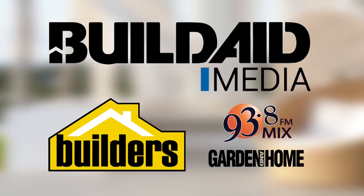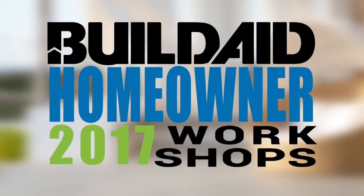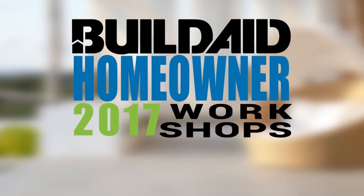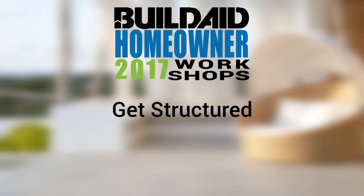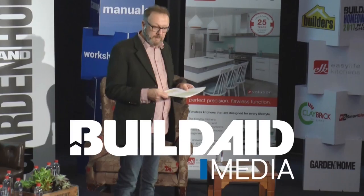BuildAid Media, powered by builders and supported by Mix 93.8 FM and SA Garden and Home, are proud to bring you this homeowner workshop series. Throughout this 10-part series we will be showcasing a wide variety of industry specialists to ensure a positive building experience. In this episode, 'Get Structured,' we will highlight the importance of proper planning of the key structural elements when designing and building. The specialist presenters are Dave Ledbetter from Claybrick, Uwe Schlutter from MyTech, Paul Lowe from Gyprock and Willem Groffier from Coverland. Your host is Graham Alexander from BuildAid Media.